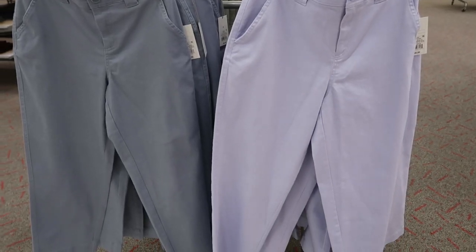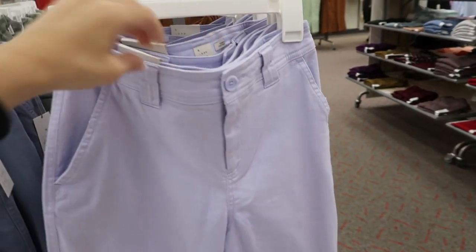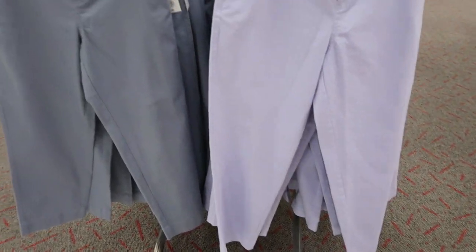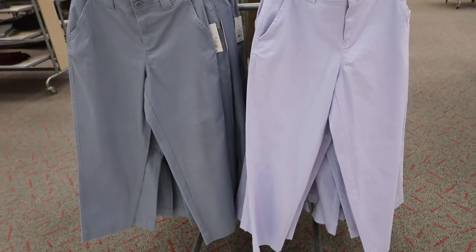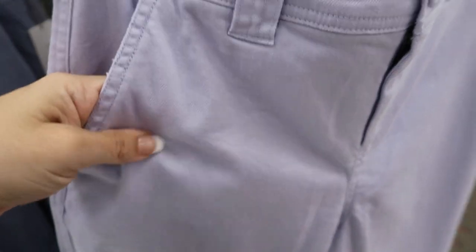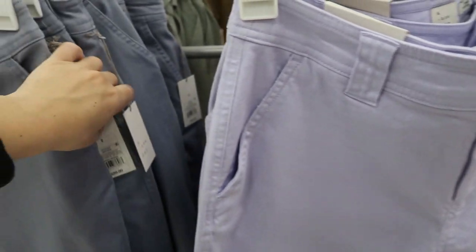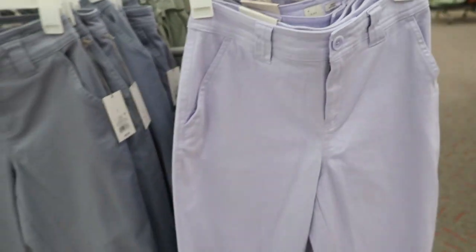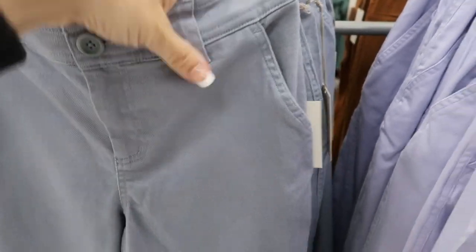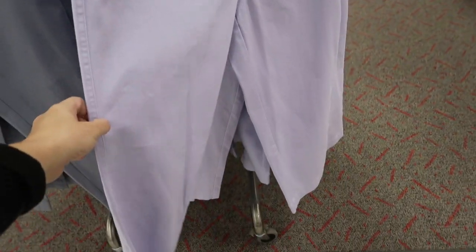I don't think I've seen these pants from New Day before — they kind of have that high waist, really small, and then flare out. They are a crop, so a shorter length pant. They look like a khaki but they feel like a denim — really thick and structured and also stretchy. These are $20.